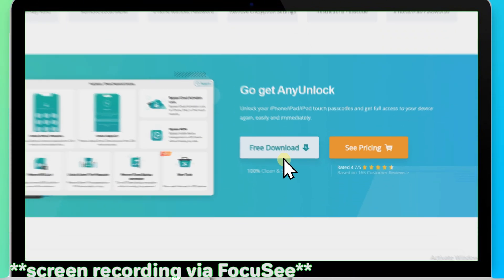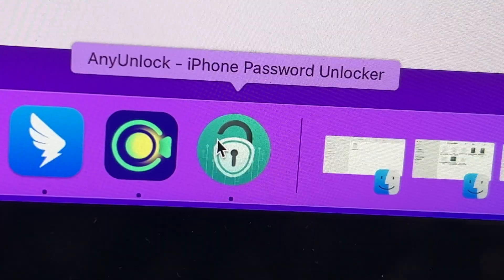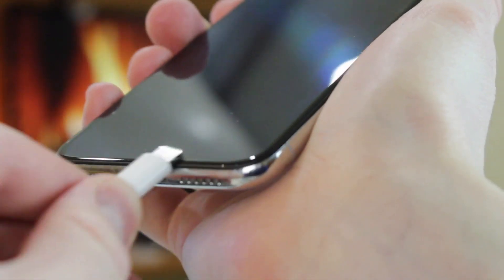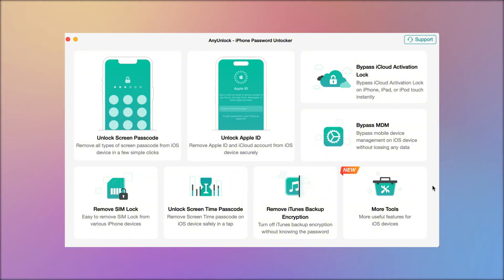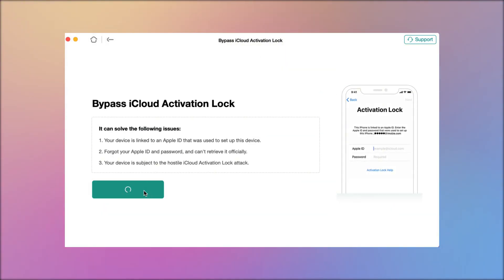Free download AnyUnlock on your computer and open the software. Connect your iCloud-locked iPhone 7 via USB. Choose Bypass iCloud Activation Lock from the menu, then click Start Now to begin.